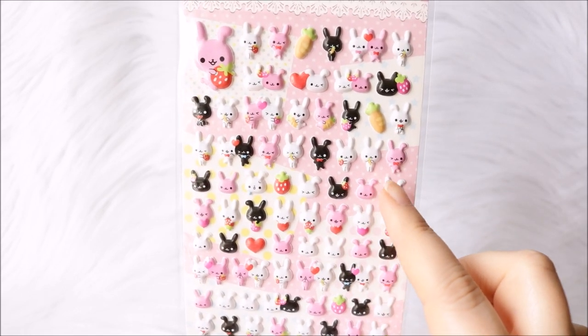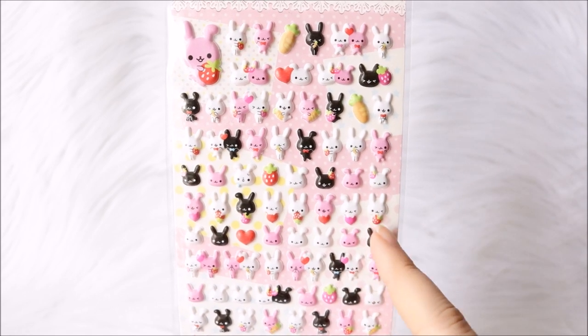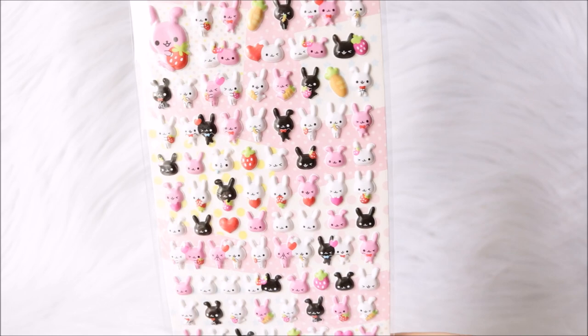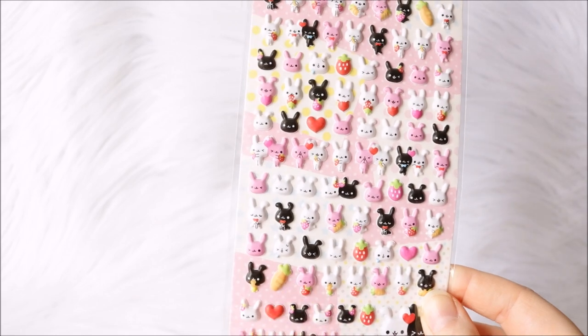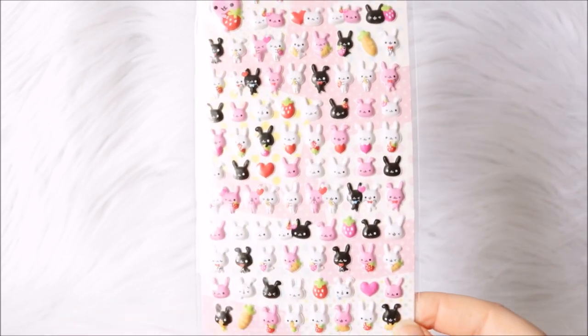Next I have these bunny ones from my Blippo surprise bag — they are just emoji bunnies and I really like these kind of stickers. I did have a similar sheet with panda bears that I used a lot in my scrapbooking, so I'm super excited to have these. I really like the carrots — they are super super cute. You also get some strawberries and hearts, so that's nice.